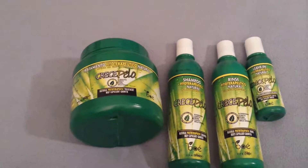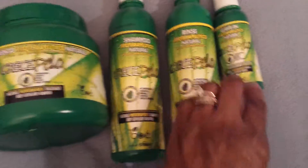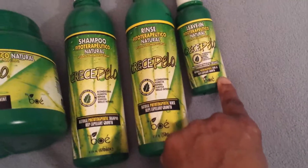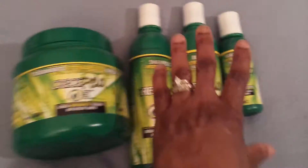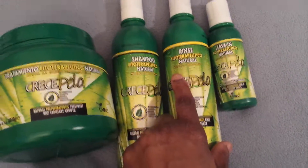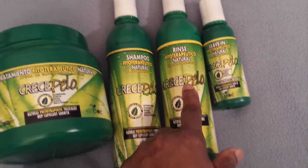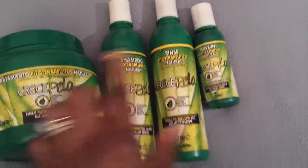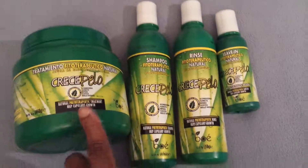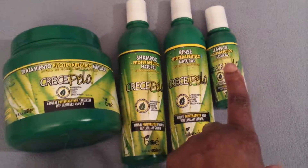The first one I have is the deep conditioner, then the shampoo, the rinse, and the leave-in. They are four ounce, 13 ounce, 13 ounce, and 36 ounces. I had originally planned to just order the shampoo and a conditioner, but when I saw all four together I thought it was a great deal — it was $27, which wasn't bad at all. You get the big 36-ounce tub, a 13-ounce, and a four-ounce.